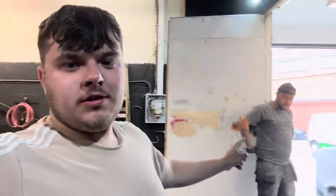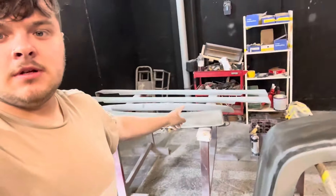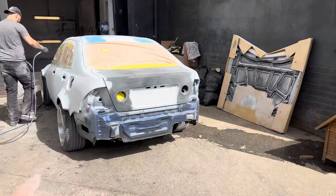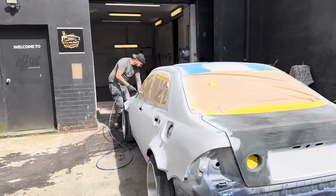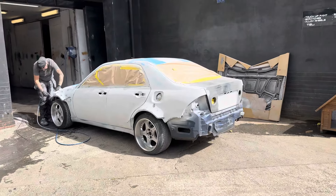It is day two in the booth. Adrian plans to get colour on this today. All the primer has been guide coated and rubbed down. The car's pretty much ready — just need to get the kit done, give everything a wipe down, panel wipe, degrease it, and then shoot some colour. Adrian's currently getting all the dust off. The booth has been swept out, floors wetted to catch any dust. I'm hoping this is going to look pretty good when it's done.